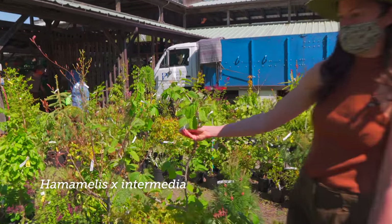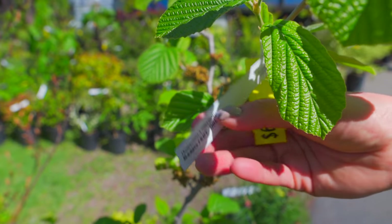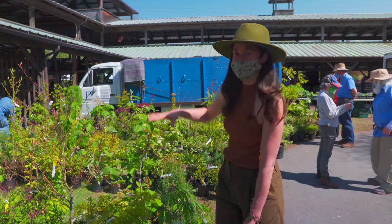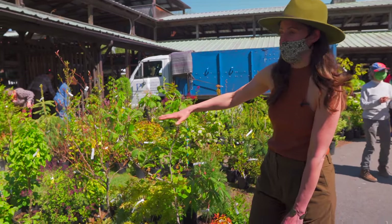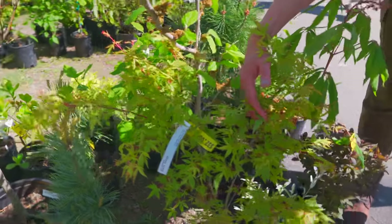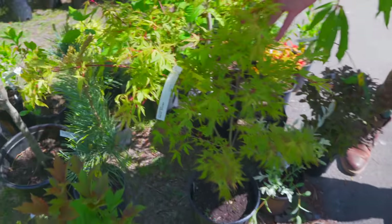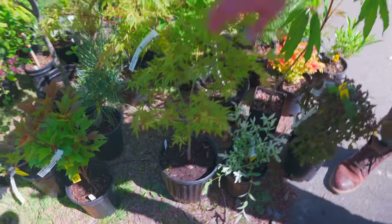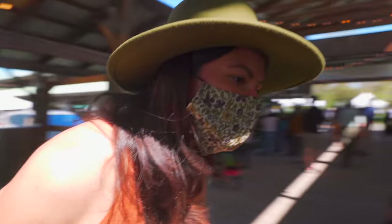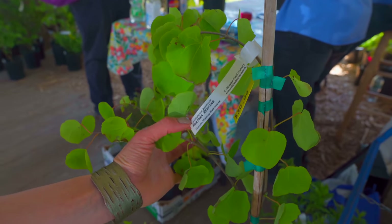So this is Hamamelis, but this isn't the native Hamamelis — this is witch hazel, and you can see it's intermedia, a hybrid. It's like the witch hazel that grows in the understory of the forest, so this is some of the sub shrubs I'd like to grow under the trees. And then this is some of the stuff we have on our property — these are the Acer palmatums, which are Japanese maples. The gentleman who had lived on our land before had a lot of those acers.